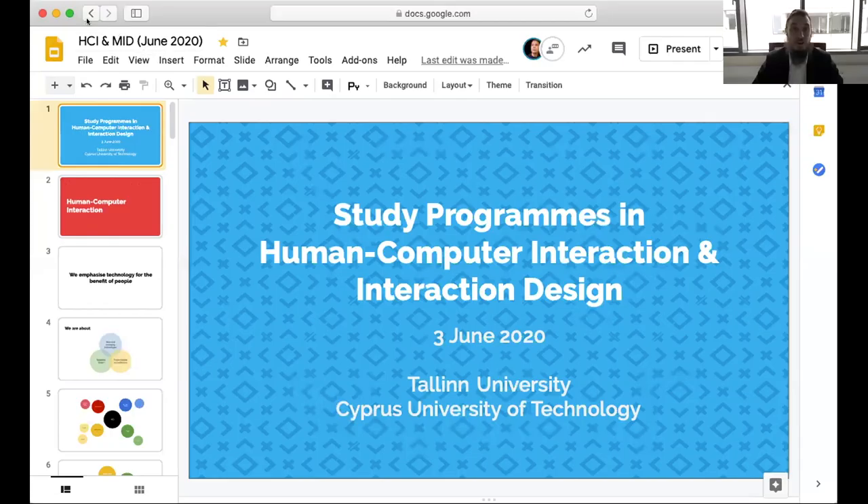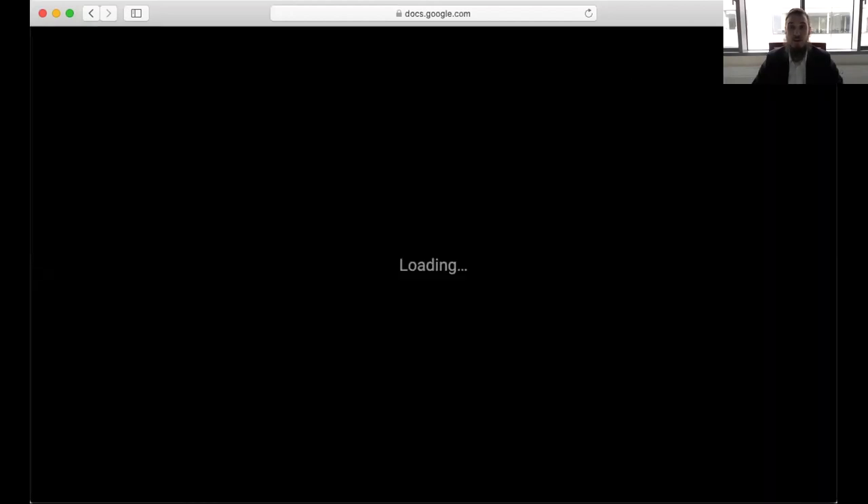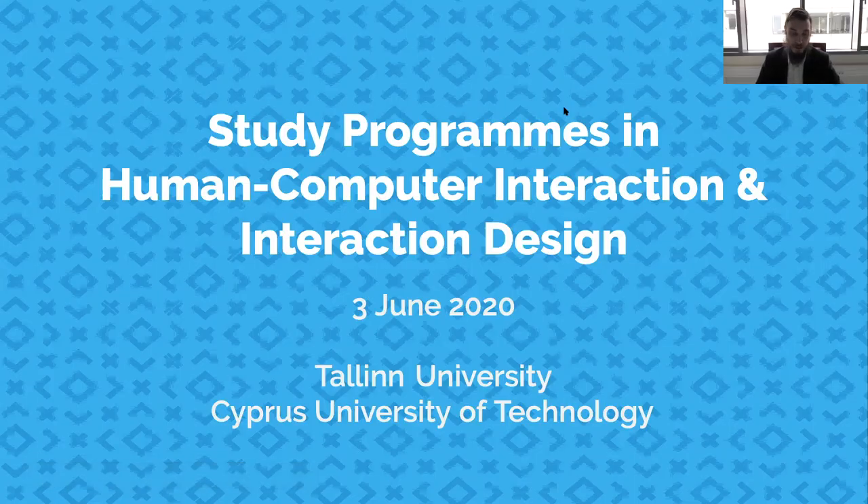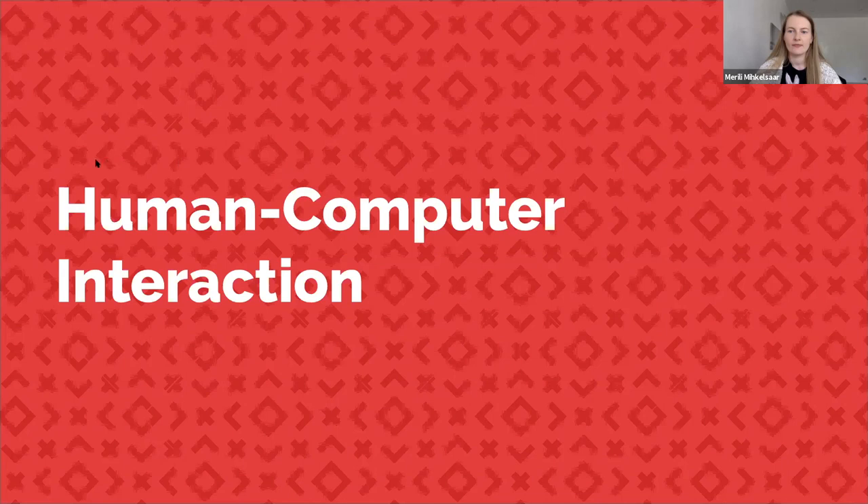I'll share my screen and go through the presentation — I hope everything works nicely. Briefly, to introduce the HCI study program to you.